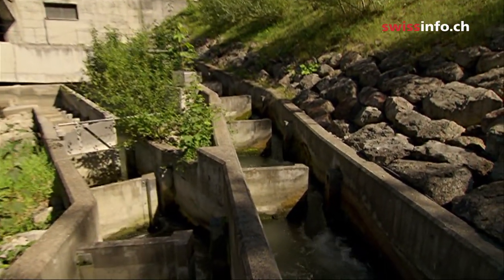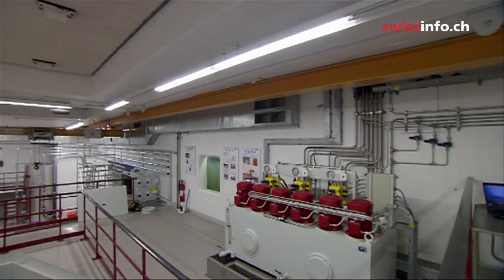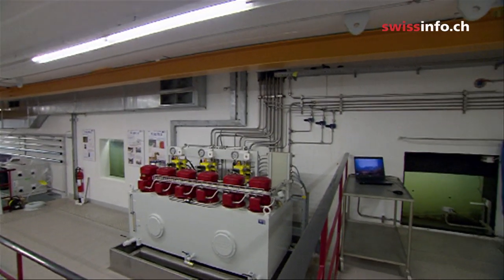This ladder was built five years ago at the Kappelerhof plant, further down the river. Here, fish stocks are monitored with a video camera.